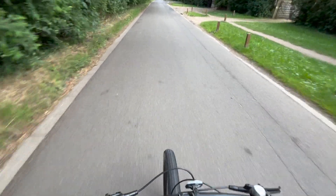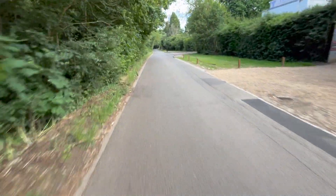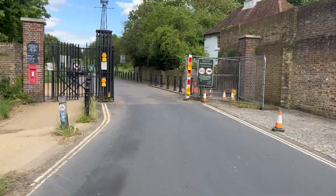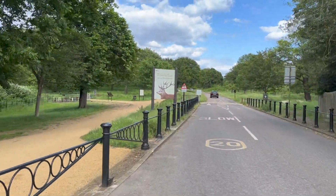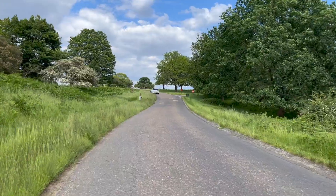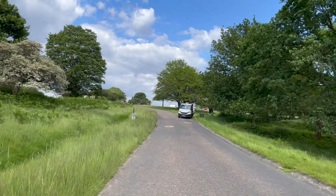Yeah, we're just going through Ham, just going past Ham Common, going around the woods, heading to Richmond Park — the avenue to Richmond Park. And yes, there are hills. Check out the climbing capabilities.